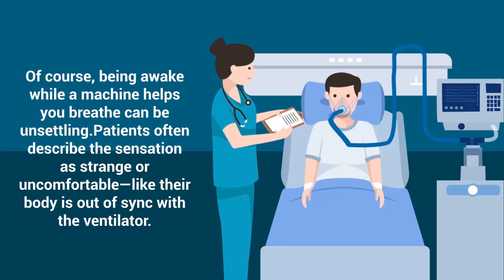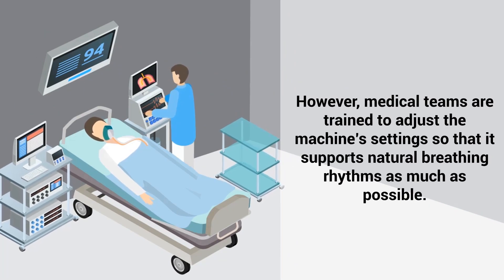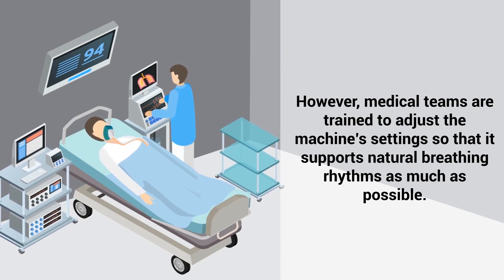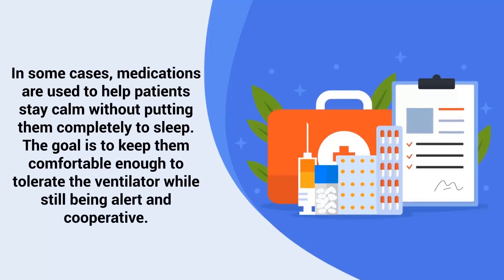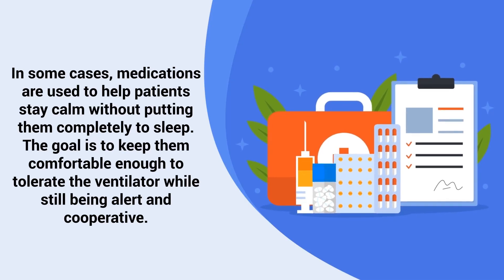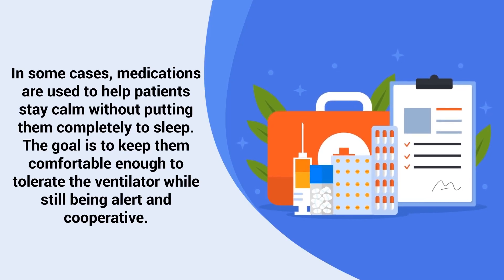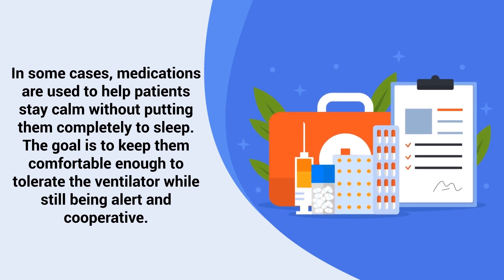Being awake while a machine helps you breathe can be unsettling. Patients often describe the sensation as strange or uncomfortable, like their body is out of sync with the ventilator. However, medical teams are trained to adjust the machine's settings so that it supports natural breathing rhythms as much as possible. In some cases, medications are used to help patients stay calm without putting them completely to sleep. The goal is to keep them comfortable enough to tolerate the ventilator while still being alert and cooperative.